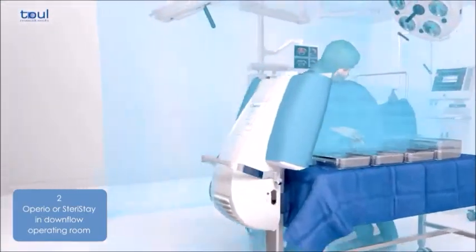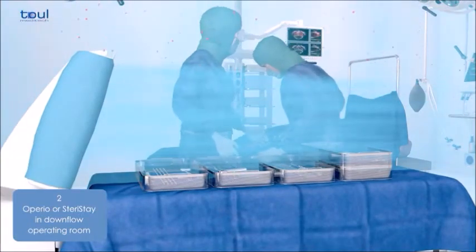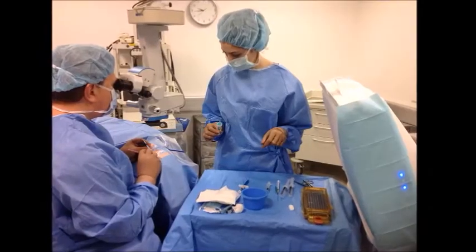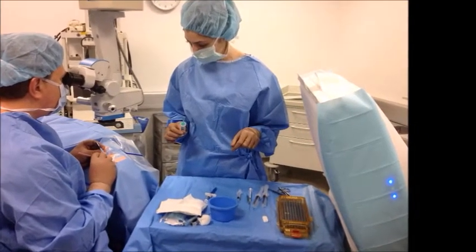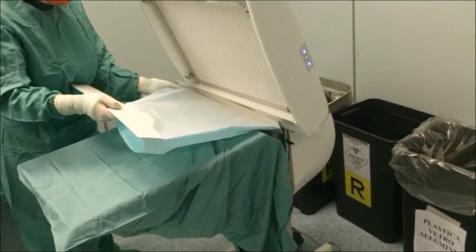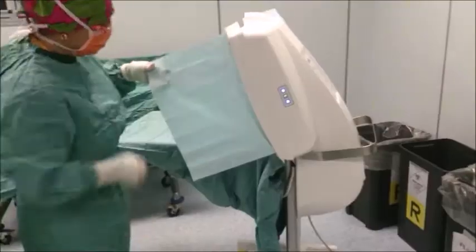It is an ideal system for prosthetic surgery and any outpatient surgery such as cosmetic surgery, ophthalmology, and intravitreal injections. The bar-coded sterile cover ensures maximum sterile conditions and also enables traceability of the system for defensive medicine purposes.